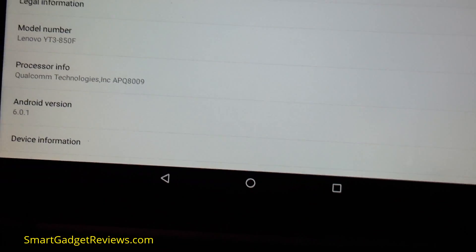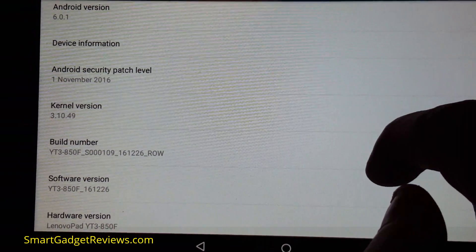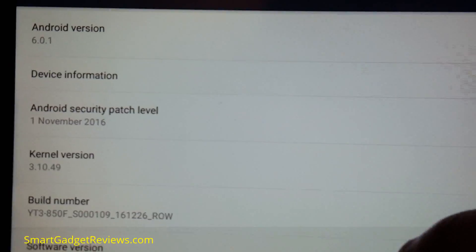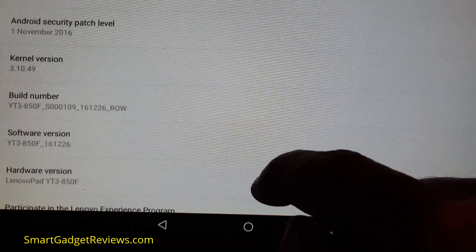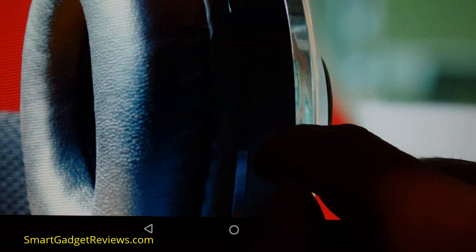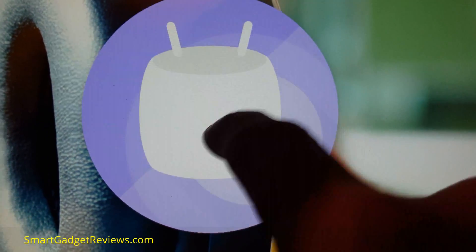Going to 'about tablet.' The Android security patch is the 1st of November. Although I just got an update, I'm surprised it's not later than that. Android version is 6.0.1. So what happens when we tap the Android version? Keep tapping - yep, there we go, Marshmallow! Tap it again - there we go, we get that Easter egg. Tap it again.